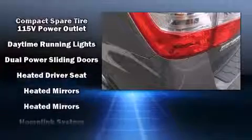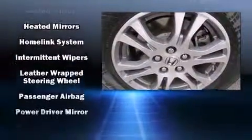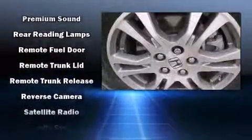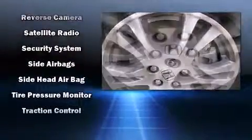Rear audio controls allow passengers to make easy adjustments to the stereo system. For drivers who enjoy the natural environment, a power moonroof allows an infusion of fresh air. Premium sound is delivered through seven speakers, providing you and your passengers a sensational audio experience.